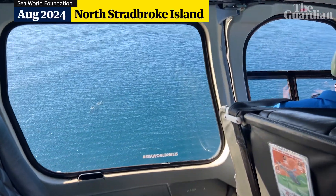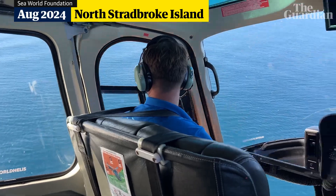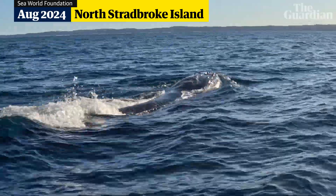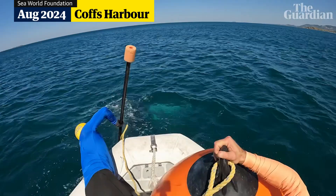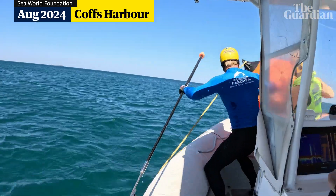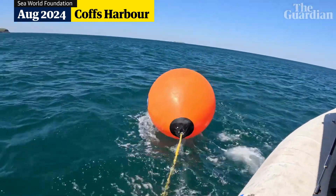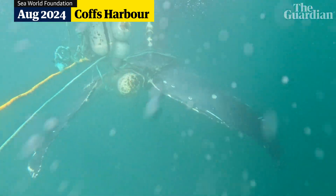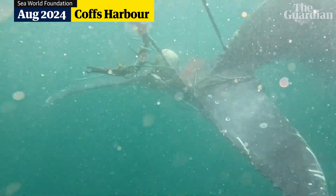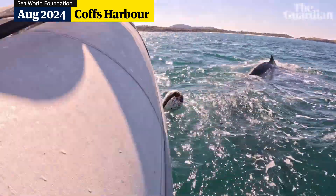Once we've found the animal, it's a matter of assessing the situation initially. And then if the animal is quite mobile, it's trying to slow it down. What we do is grapple or throw or attach large buoys to the whale that will help slow it down, and then we can approach the tail more safely because that's where most of our entanglements are. Then I start to make some cuts and hopefully disentangle the whale from the gear.